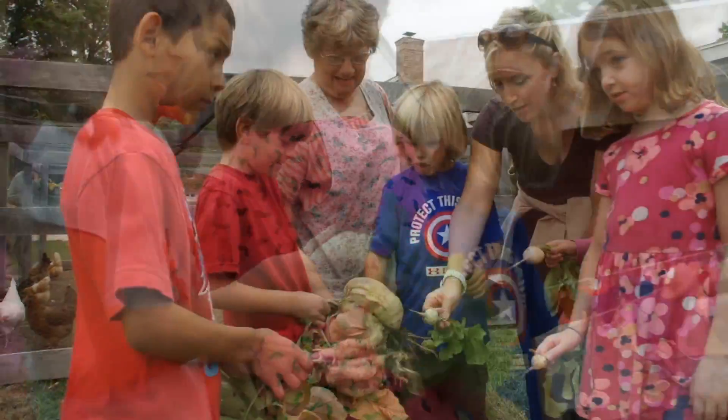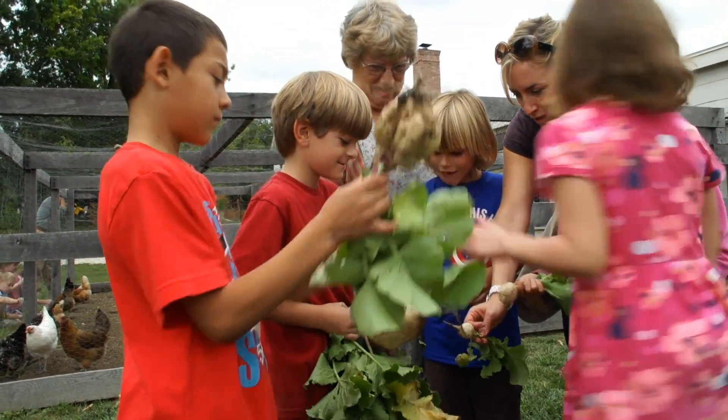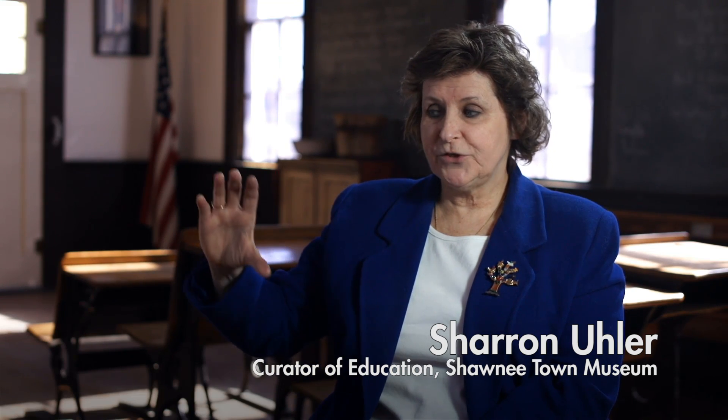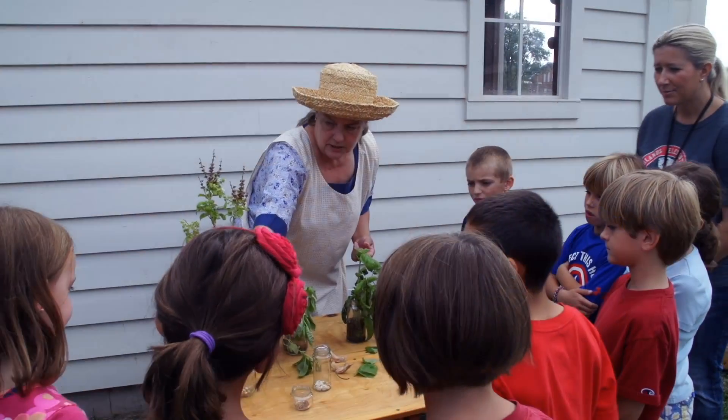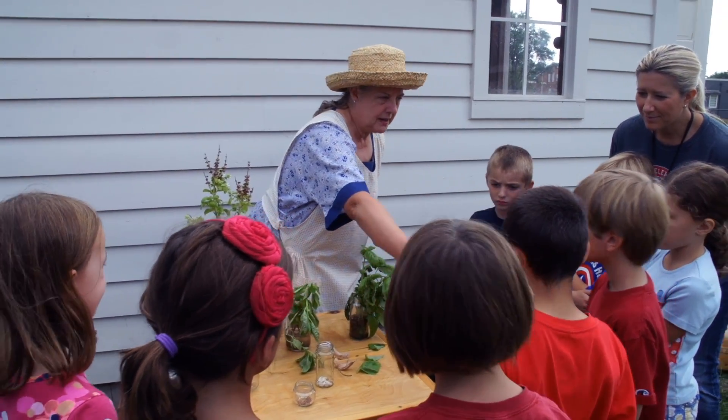We bring science in because in the garden we have a presentation where we show students through various jars what a seed looks like after a week, two weeks, three weeks, all the way on up.